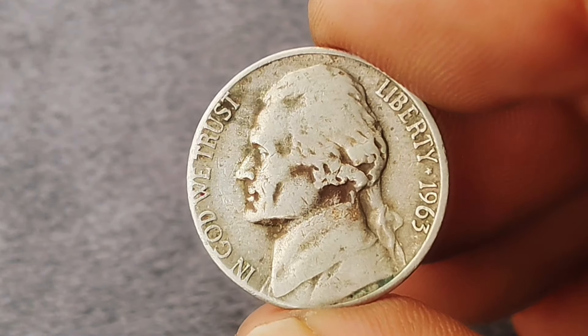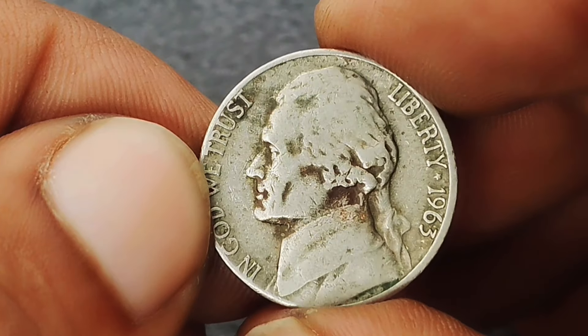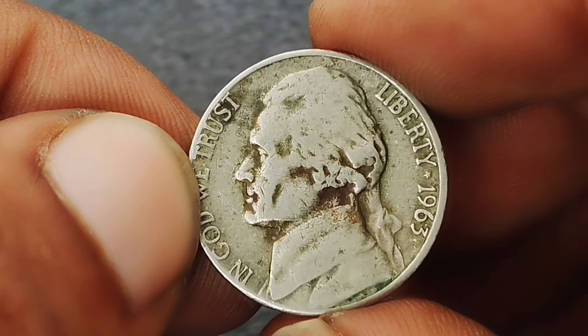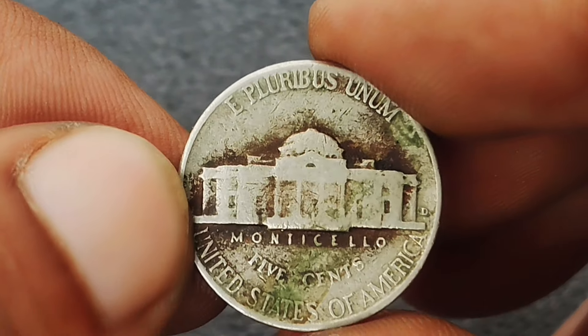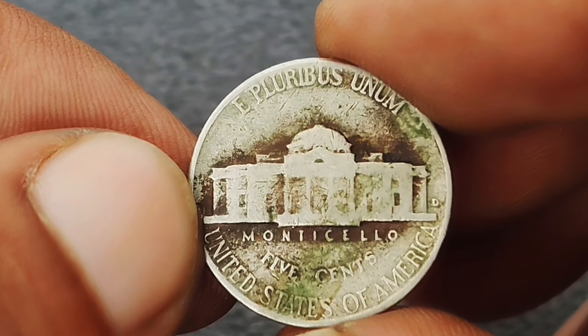The 1963 Jefferson nickel was struck during a period of transition in coin production, featuring the familiar designs by Felix Schlag. Although not particularly rare in general, its unique color shade and mint mark add layers of interest for collectors. The Denver mint produced these coins in large quantities, but those with distinctive color shades are much rarer.